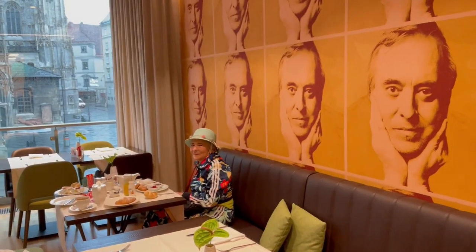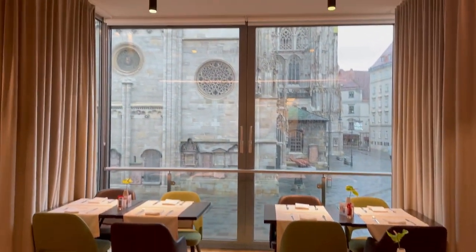Leila having breakfast in front of the cathedral.